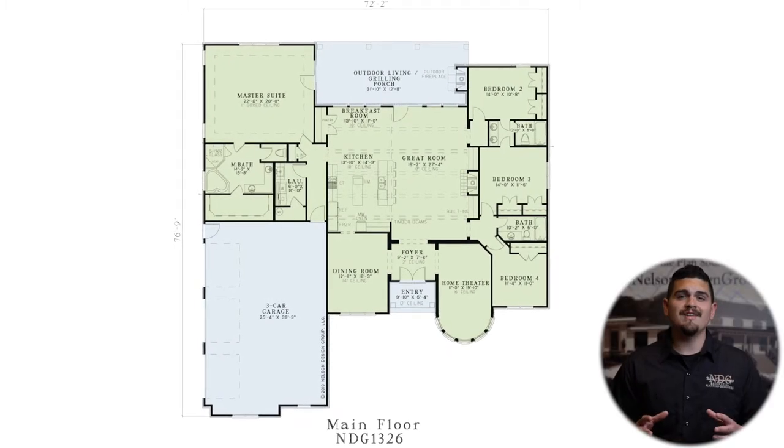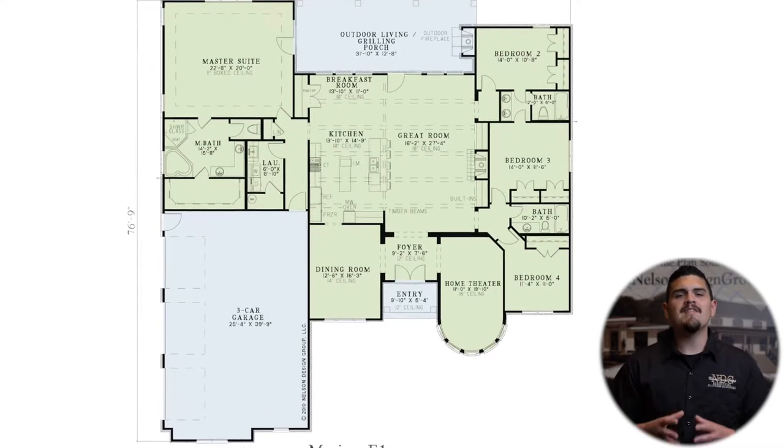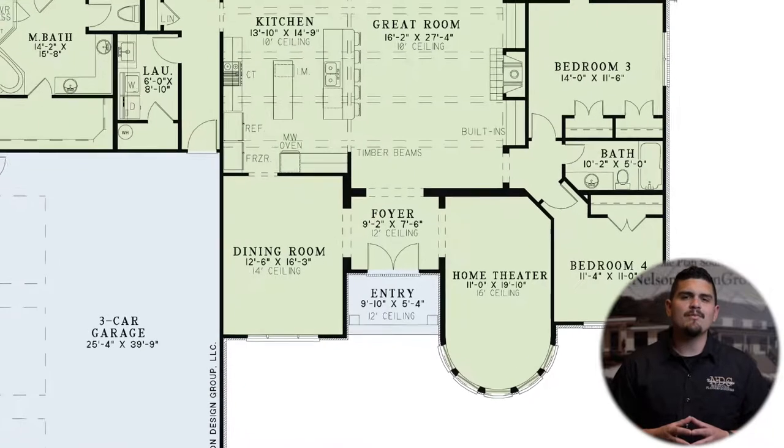You'll feel like royalty in this castle style house plan. Stepping into the foyer, you'll find the incredible home theater on the right and a massive dining room on the left.